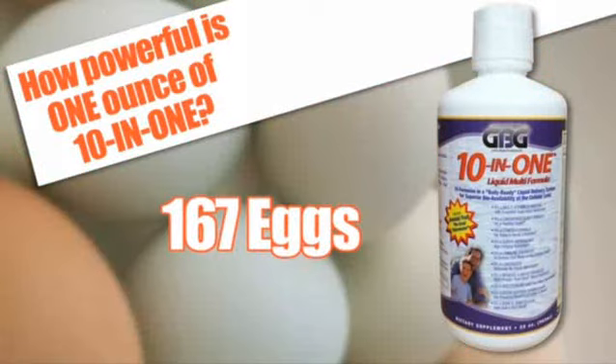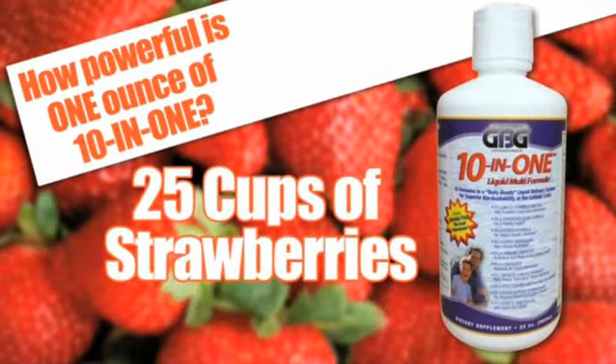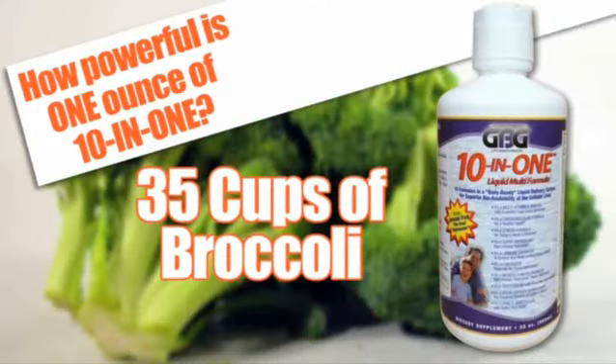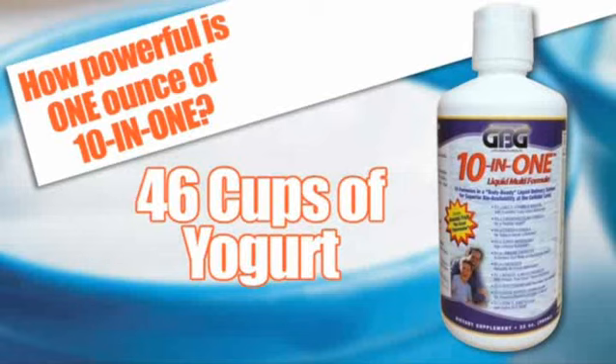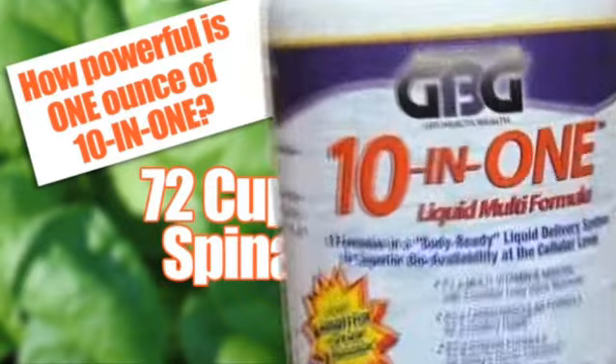Vitamin B12 equivalent to 167 eggs. Vitamin C equivalent to 50 slices of orange. Vitamin K equivalent to 25 cups of fresh strawberries. Selenium equivalent to 35 cups of broccoli. Riboflavin equivalent to 46 cups of yogurt. Folate equivalent to 72 cups of spinach. And much, much more.